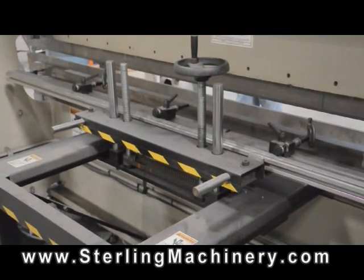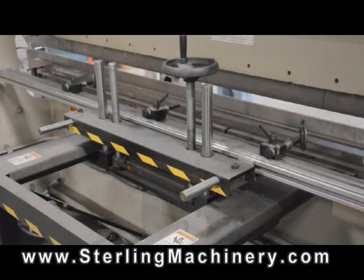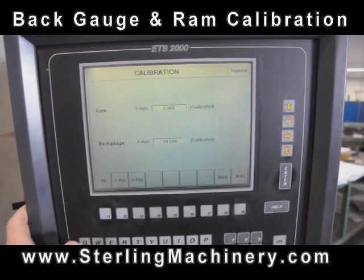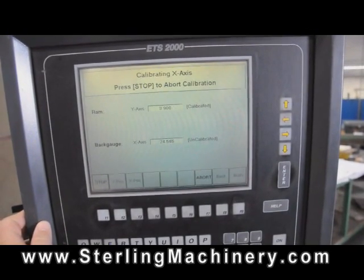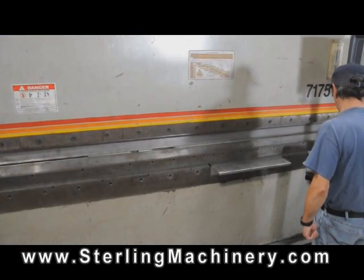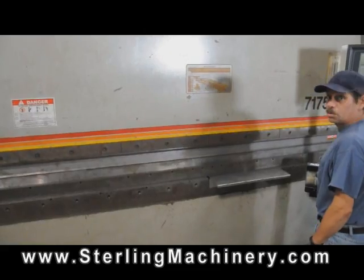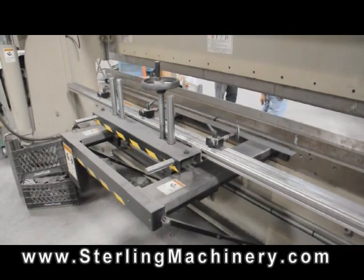The back gauge is calibrating. This unit comes complete with the popular ETS-2000 two-axis CNC back gauge.